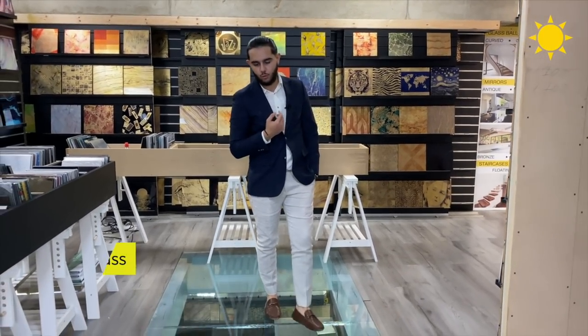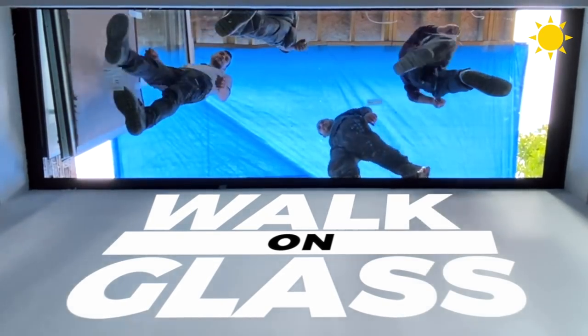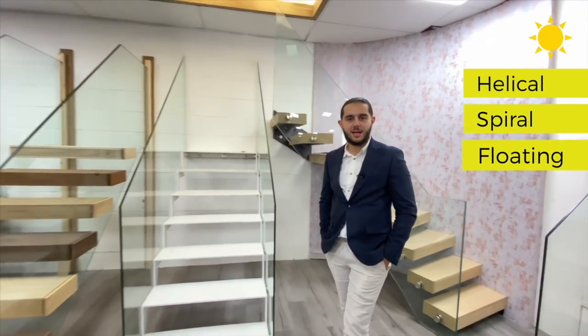We deliver indoor and outdoor walk-on glass, which can be printed on based on the customer's preference. Bespoke staircases are just another product of ours. Here at Sun Studio we provide you with four different types: helical, spiral, floating, and zigzag.